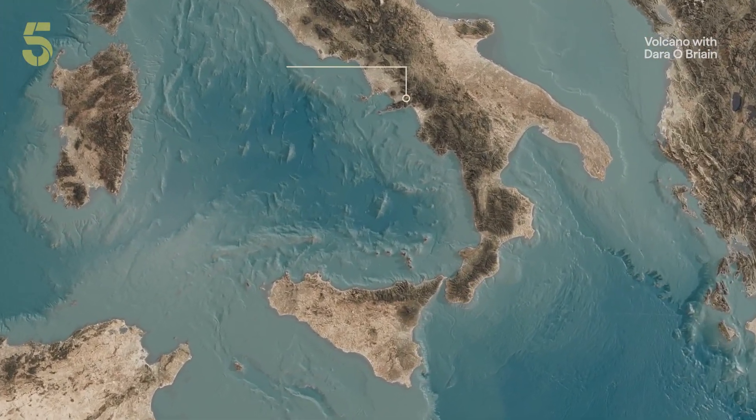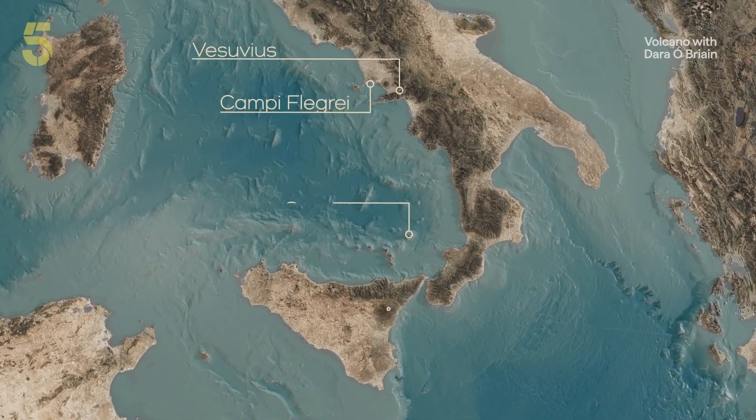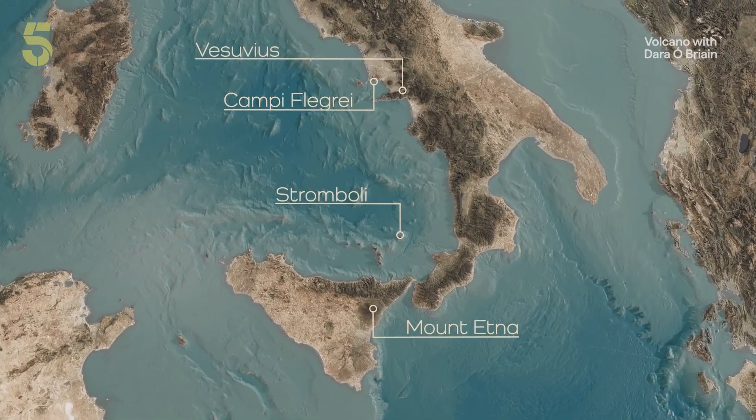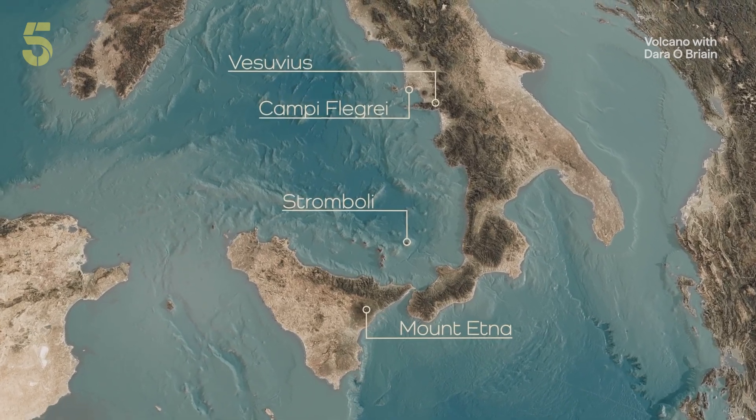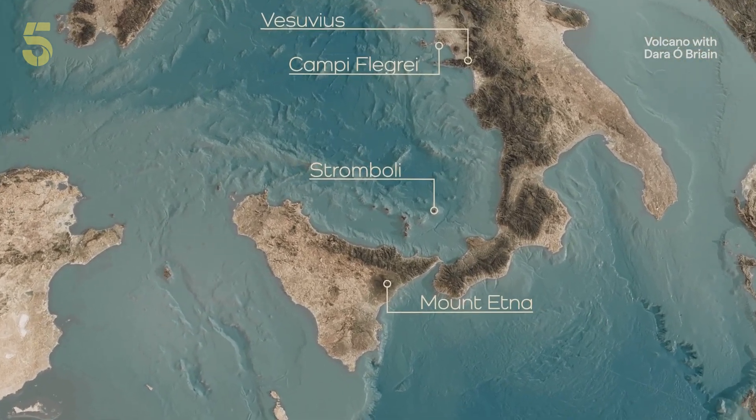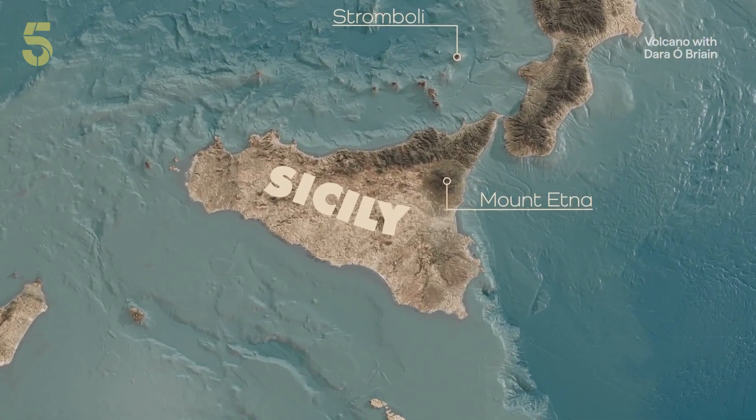Where I'll visit four of the country's most active and dangerous volcanoes. I want to understand the explosive inner workings of volcanoes, so I'm beginning in Sicily with the mighty Mount Etna.